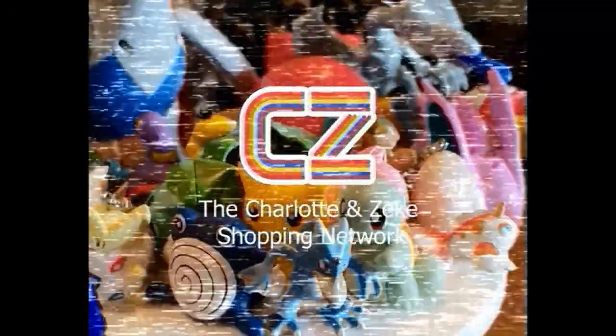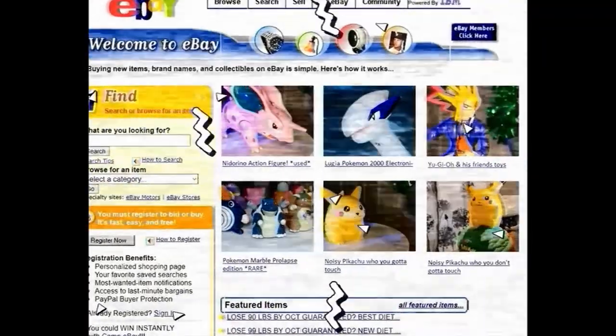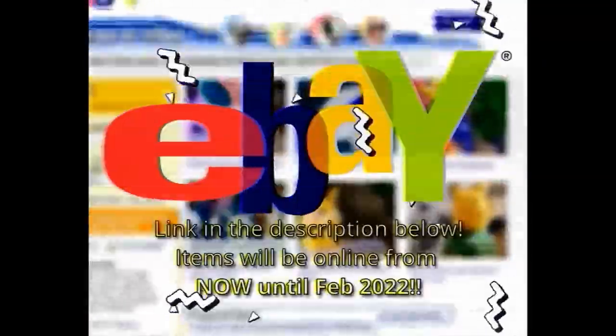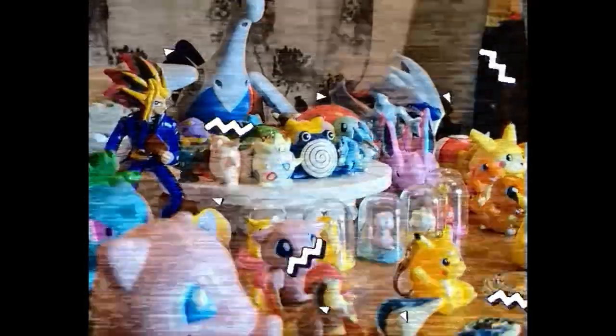Now before moving on to our final and most exciting item of the day, we just wanted to remind you that these items are going to be listed on eBay, so act fast if you're interested in anything. And finally, our last item of the day is...